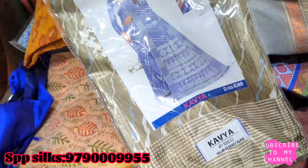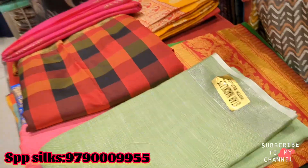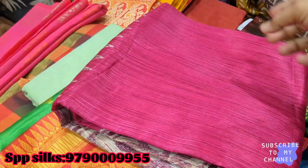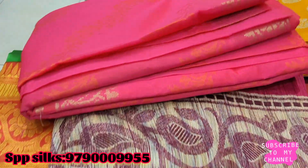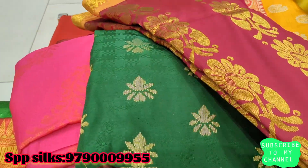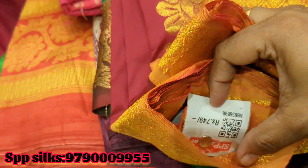Next, this is Crepe Sari. This is a cotton-fancy sari. The price is Rs. 749.